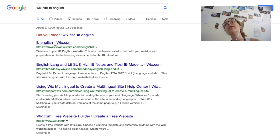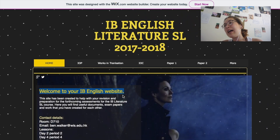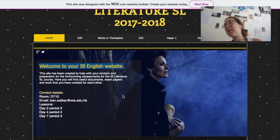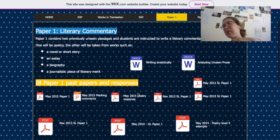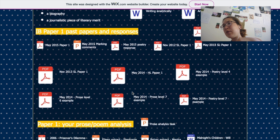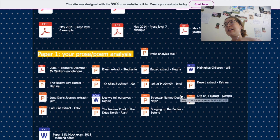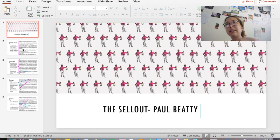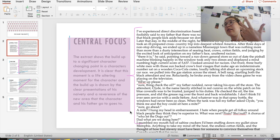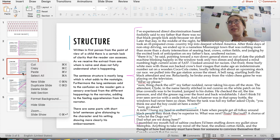For the unseen paper in English, a site I found very useful was a Wix site — I just typed 'Wix site IB English' into Google. It's got content for both standard and high level students, and if you click on Paper 1 in the menu bar it comes up with example responses and the marks they received, which is nice to see what you should and shouldn't be aiming for. They also have extracts you can download — I'd cover up their analysis, read through the extract, analyze it myself, then compare my interpretation, which was how I practiced for the unseen paper.